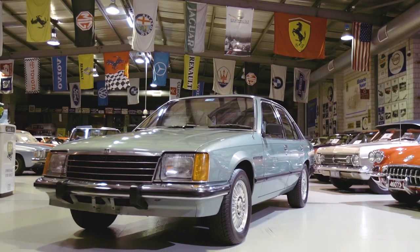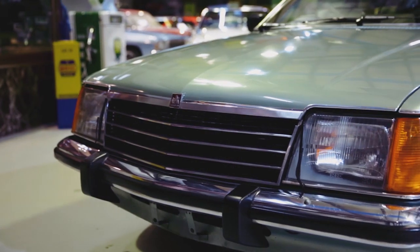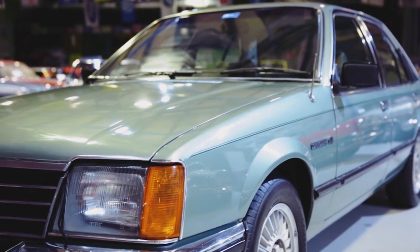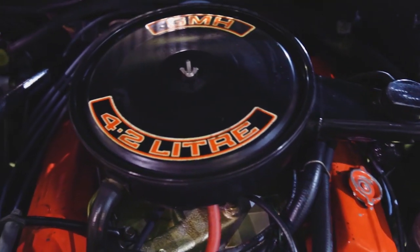G'day, my name's Rod Hanson, but most people know me as Tiny, and I work at Shannon's Auctions here in Melbourne. This is a 1979 VB SLE 4.2-litre V8 Commodore — a one-lady owner from brand new, purchased through Alan Mance Holden in Footscray in 1979. This particular car is an SLE, the top of the range of the VB Commodore range, and comes standard with a 4.2-litre V8 engine.